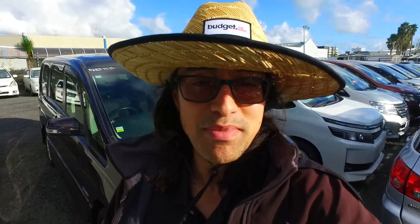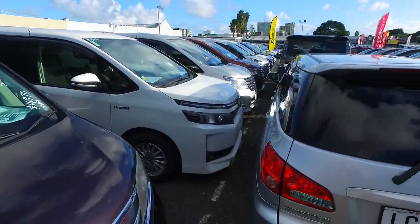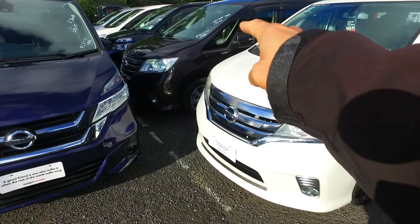Hey Wayne, Tommy here from Budget and Kilburn Cars in Manica. Thank you very much for your email inquiry in regards to one of our many Nissan Streams. There's a whole raft of vans down here — this is the particular one you were asking about.